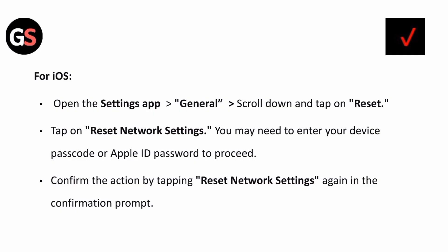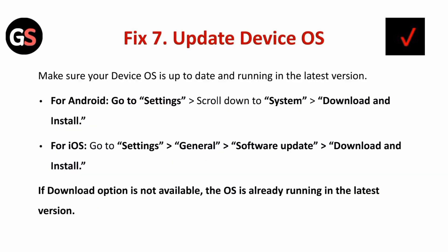For iOS, open the Settings app, go to General, then scroll down and tap Reset. Tap Reset Network Settings. You may need to enter your device password or Apple ID password to proceed. Confirm the action by tapping Reset Network Settings again in the confirmation prompt.